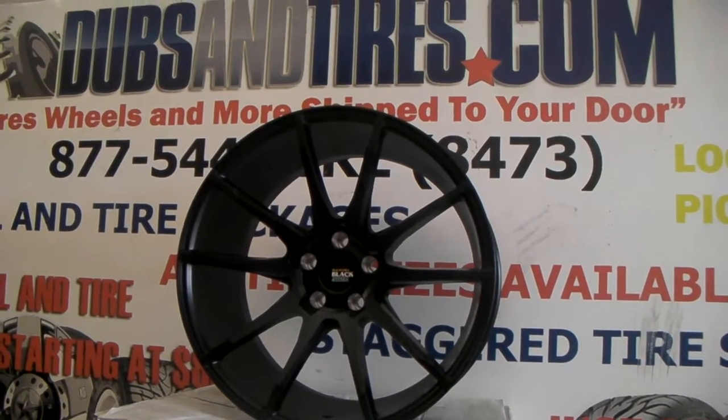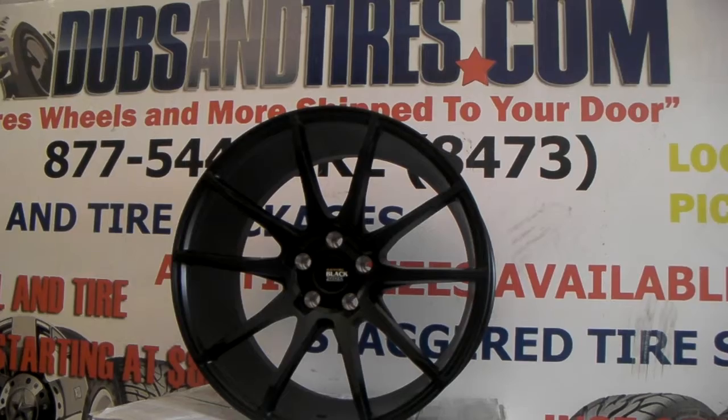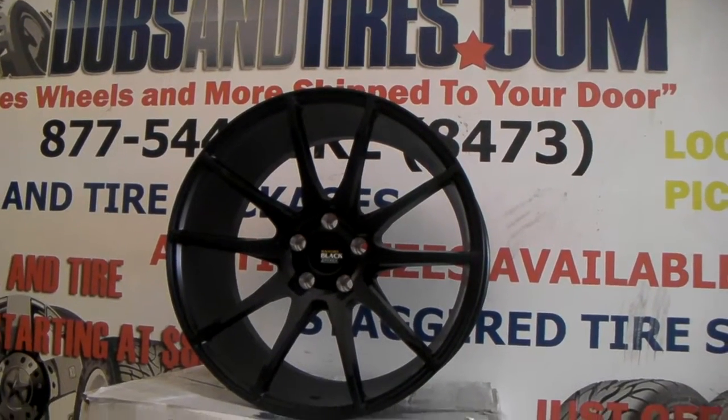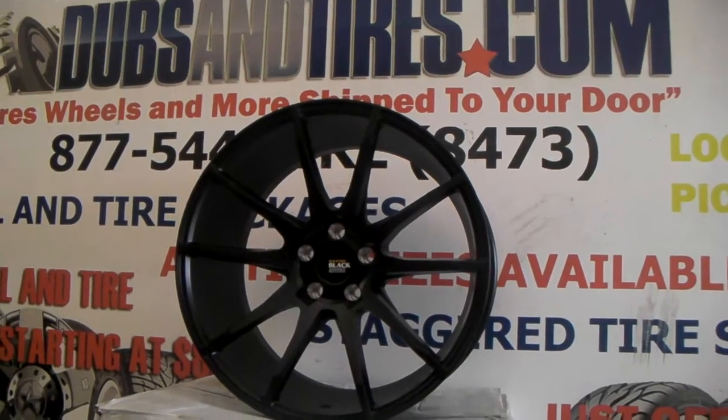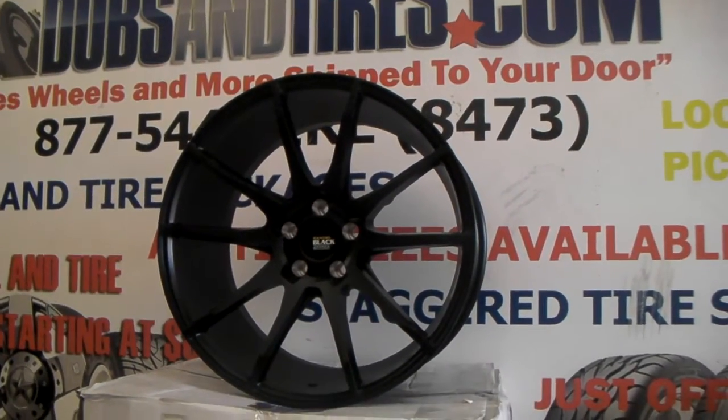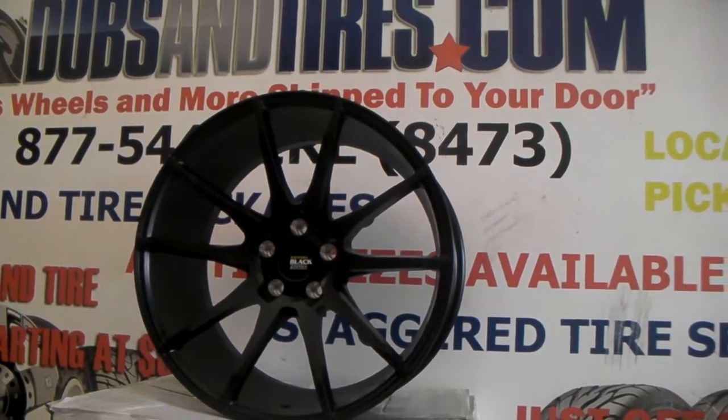Right now we're looking at the Savini BM12. This is a black concave wheel. It is a one-piece wheel drilled by Savini Custom for any car, so we can make it for most vehicles, most fitments, even larger brakes. You can find these online at DublinTires.com for about $1,300 shipped in 20-inch.